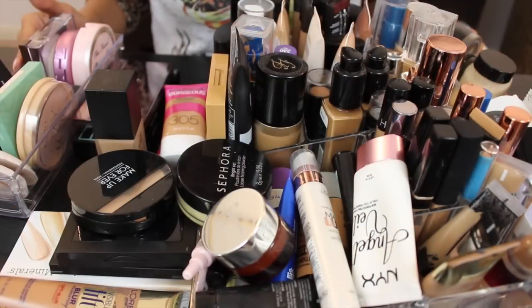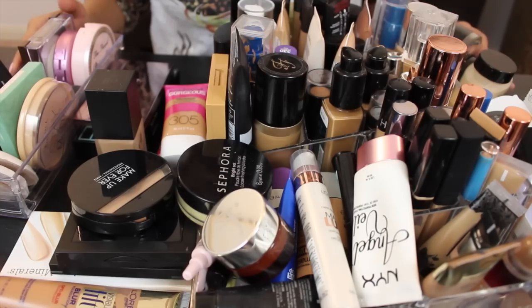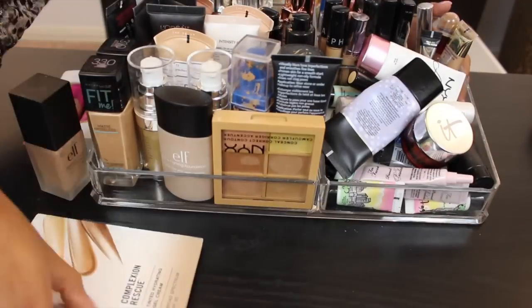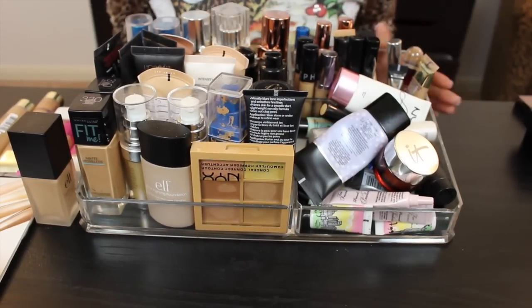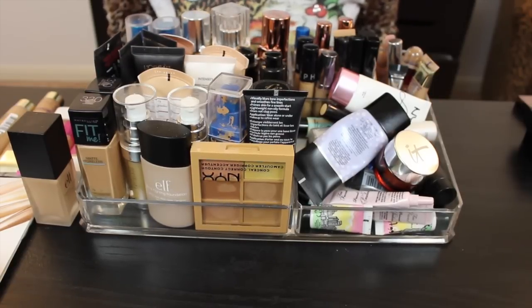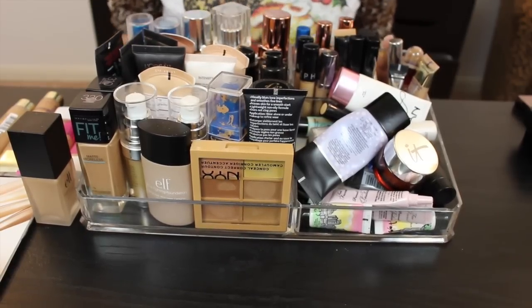We're back with foundations, concealers, primers, and powders. This acrylic organizer is actually from Ross — it fits most of these products pretty well when it's not overflowing. Let's go ahead and dig into this.